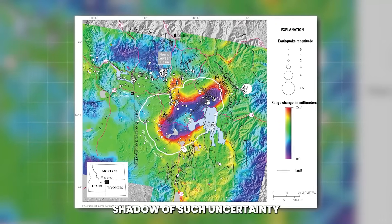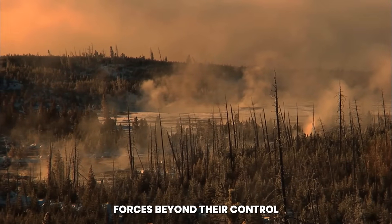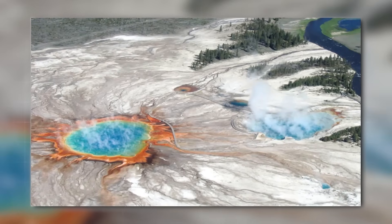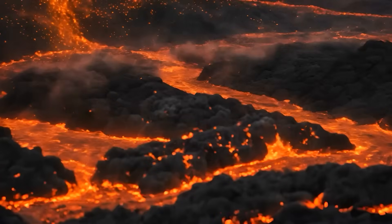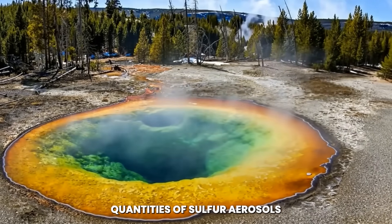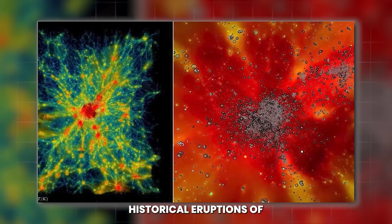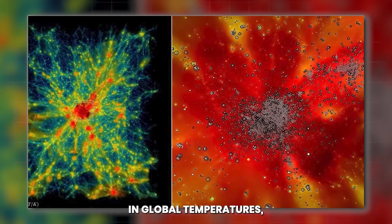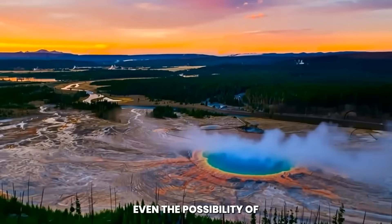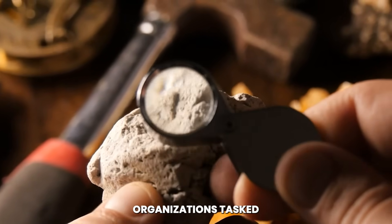Residents find themselves both informed and overwhelmed, their daily lives entwined with a scientific drama unfolding beneath their feet. The stress of living in the shadow of such uncertainty weighs heavily as people grapple with carrying on with normal routines while knowing that forces beyond their control could one day rewrite their futures in ash and fire. A volcanic eruption on Yellowstone's scale would not only send ash into the sky, but also inject massive quantities of sulfur aerosols into the stratosphere. These particles reflect sunlight, leading to cooling across the globe — even the possibility of such an outcome is enough to spur urgent discussions among policymakers, scientists, and international organizations.